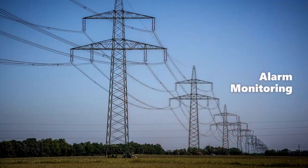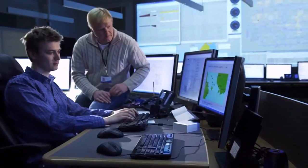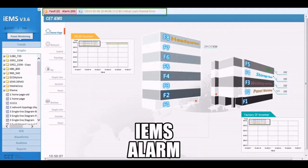The PEC Star IEMS sends real-time alarm notifications through SMS, WhatsApp, or email to front staff to take immediate action.